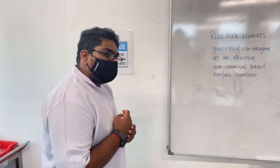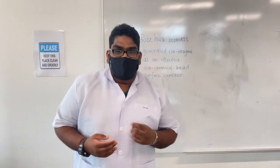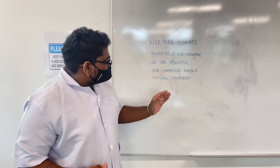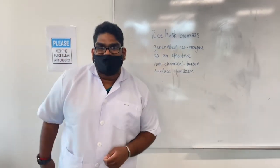With that, we have come to a conclusion on the tests conducted to evaluate our rice husk biomass generated eco-enzyme as an effective non-chemical-based surface steriliser. Thank you very much.